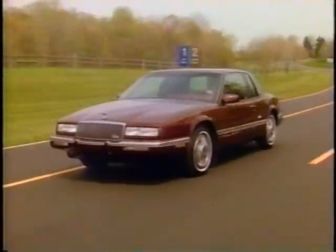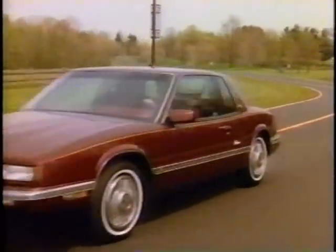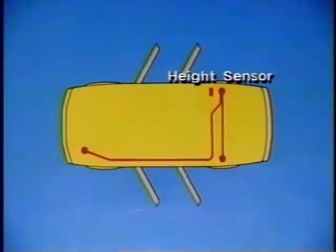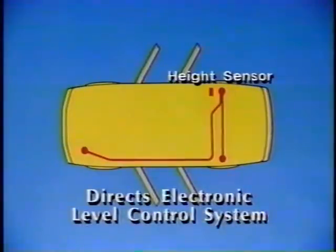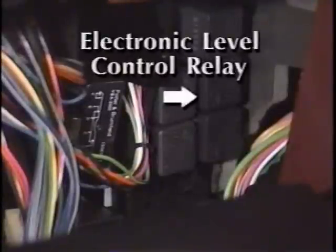By limiting system pressure, a smooth Buick ride and long ELC component life is assured. A solid-state height sensor controls the compressor and exhaust solenoid. The height sensor directs Buick's proven electronic level control system, which helps Buick's modern suspension improve upon the renowned Buick ride of years past. The sensor is mounted to the body subframe with an adjustable actuator arm attached to the right rear control arm via a short link. The ELC relay, located in the relay center behind the glove box, completes the circuit to the compressor motor.